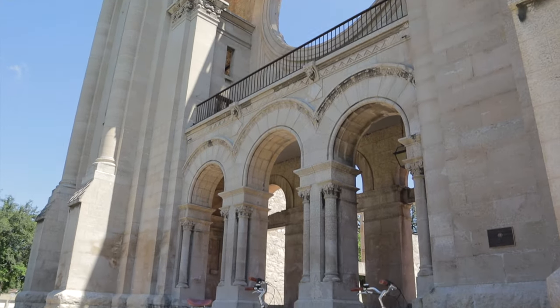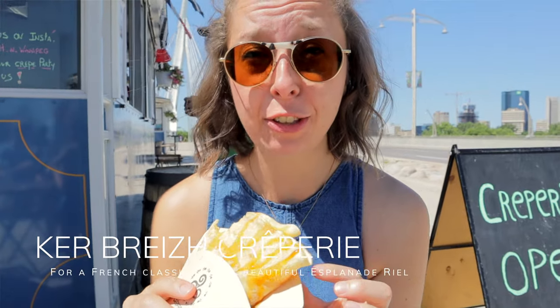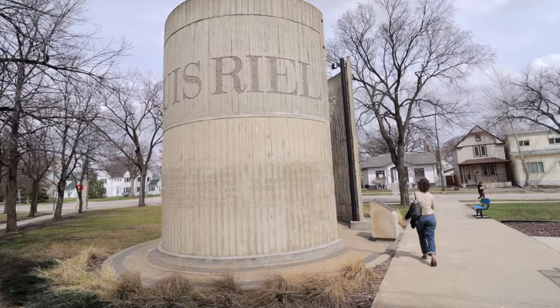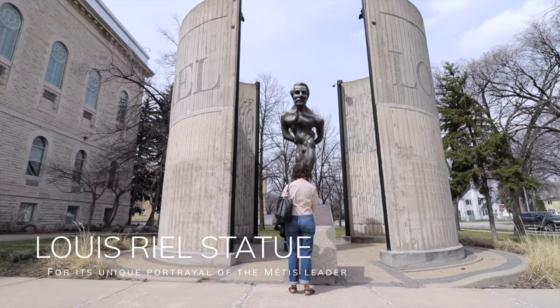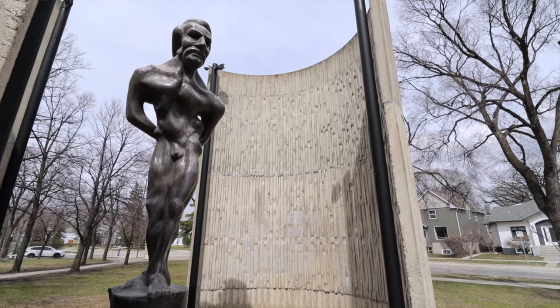If you are here in the summer there's an awesome crepe stand just across the street by the bridge from the cathedral, so you have to come more than once throughout the year for sure. Another really cool thing to do is walk behind the cathedral where the Université de Saint-Boniface is located — you can see a really amazing statue of Louis Riel on the ground there.